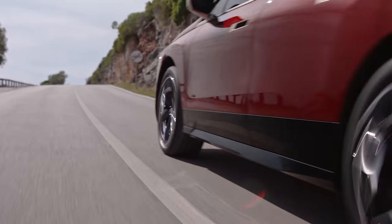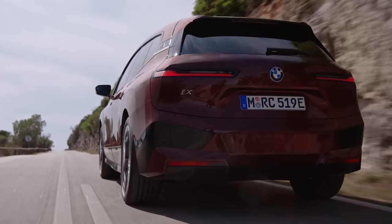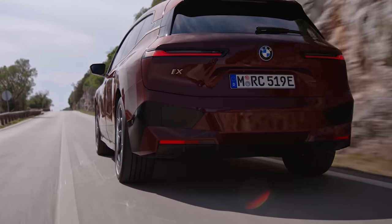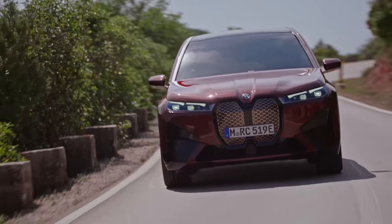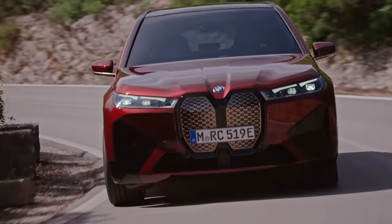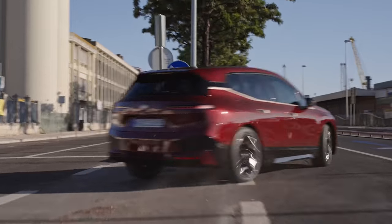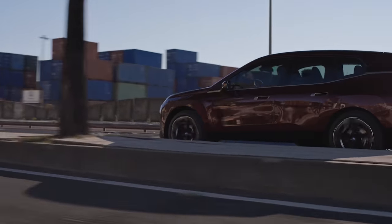When you need to charge it up, you can plug the iX into a 200 kW fast charger. One of these will boost its charge from 10% to 80% full in about 40 minutes. If you can't wait that long, you can stop for a quick splash and dash instead — plug it in for just 10 minutes and you'll add about 75 miles of range, that is if you can find a 200 kW charger.